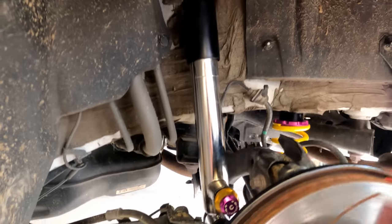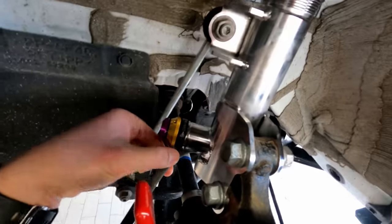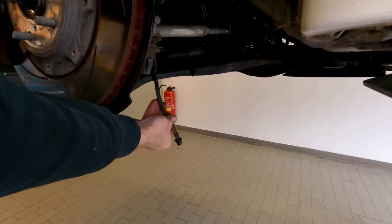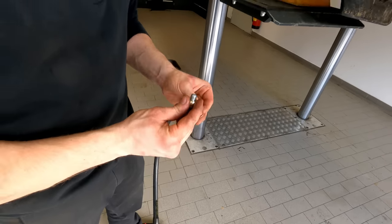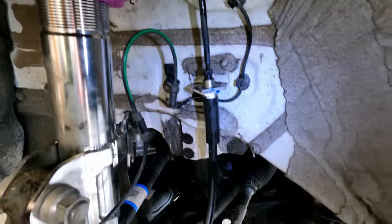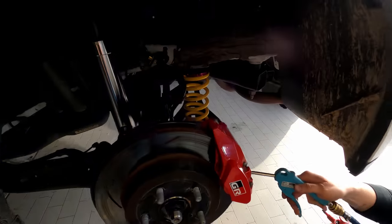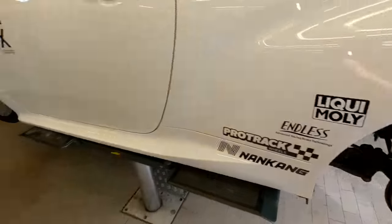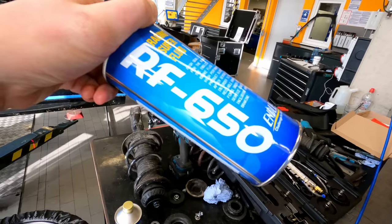The suspension is installed on both the front and back. Now it's time to move on to the brakes — brake lines and brake pads. With the brake lines installed, it's now time to put in the racing super fluid RF 650 by Endless.